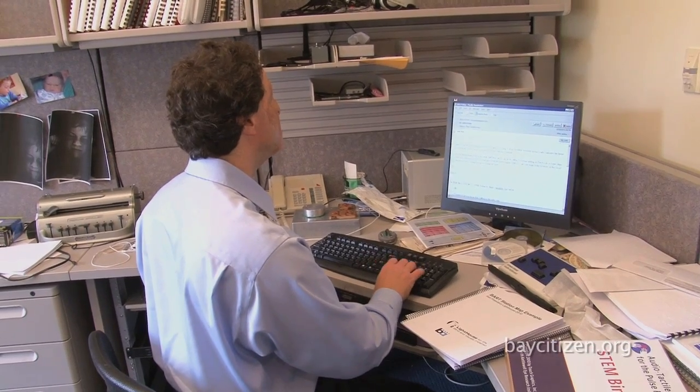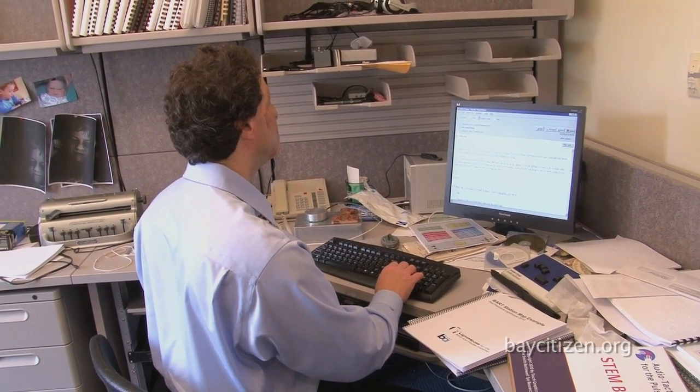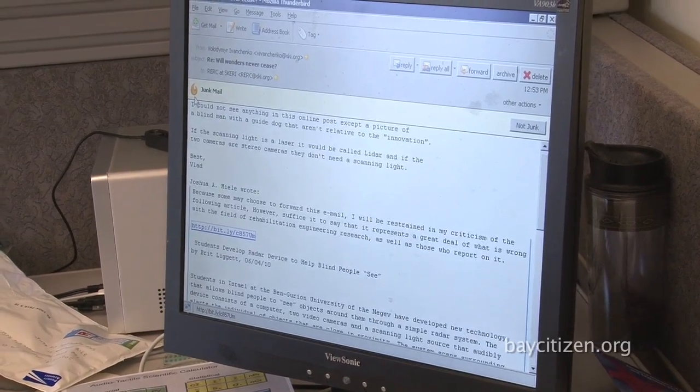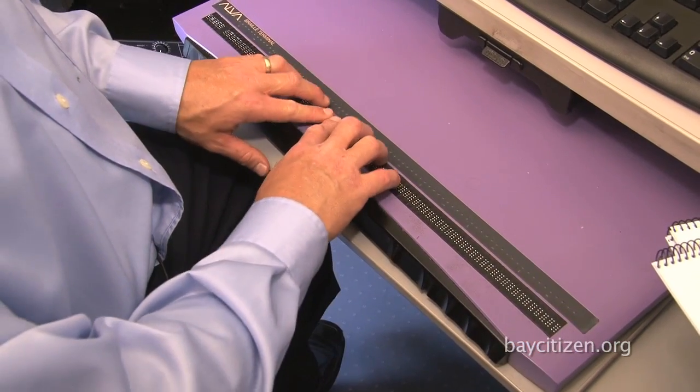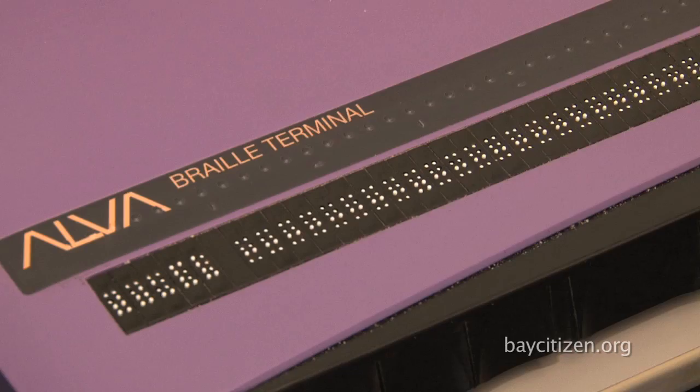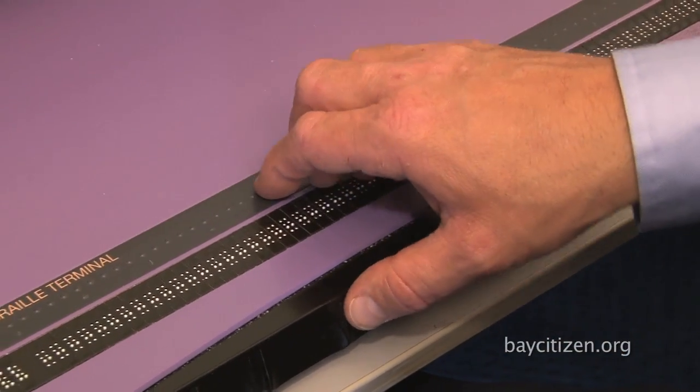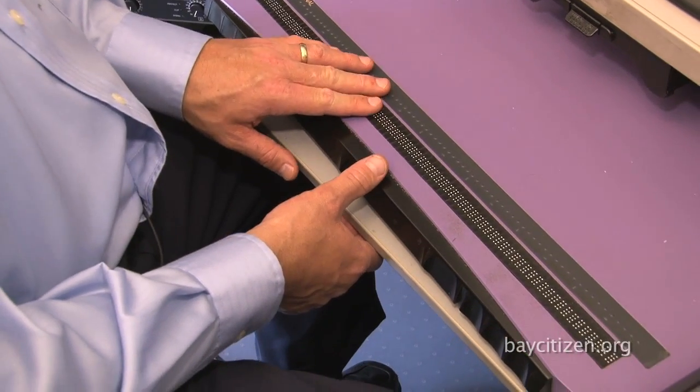Here he relies on a number of PC-based technologies such as screen reading software that gives voice to text, and an expensive electromechanical braille display pad. To make this a full screen display, which would be obviously what you'd really want, would be just ridiculously expensive.